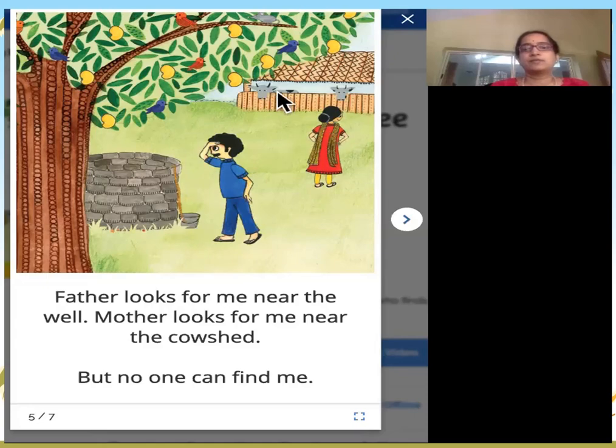This is mother looking for me near the cow shed. A cow shed is a place where the cows live. Like houses where people live, a cow shed is a place for cows to live. But no one can find me.